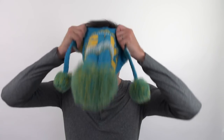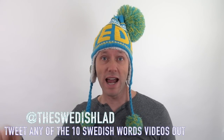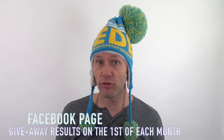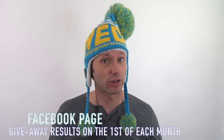And those were 10 things that you can sit on! The giveaway for the month of November is the Sweden hat. This Sweden hat can be yours — all you have to do is tweet any of my 10 Swedish words videos, remember to include @theswedishlad so I can see it, and on December 1st I will let you know on my Facebook page who won the Sweden hat.